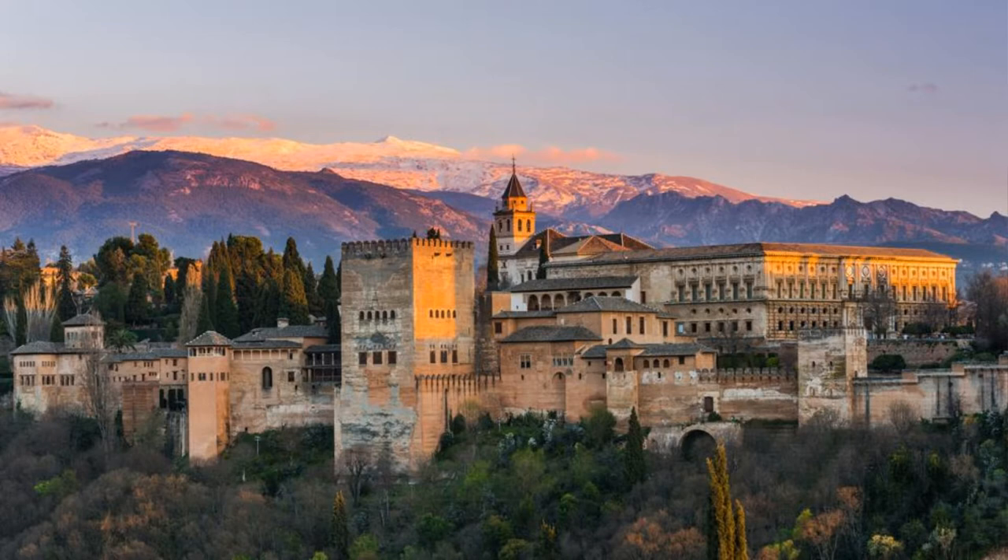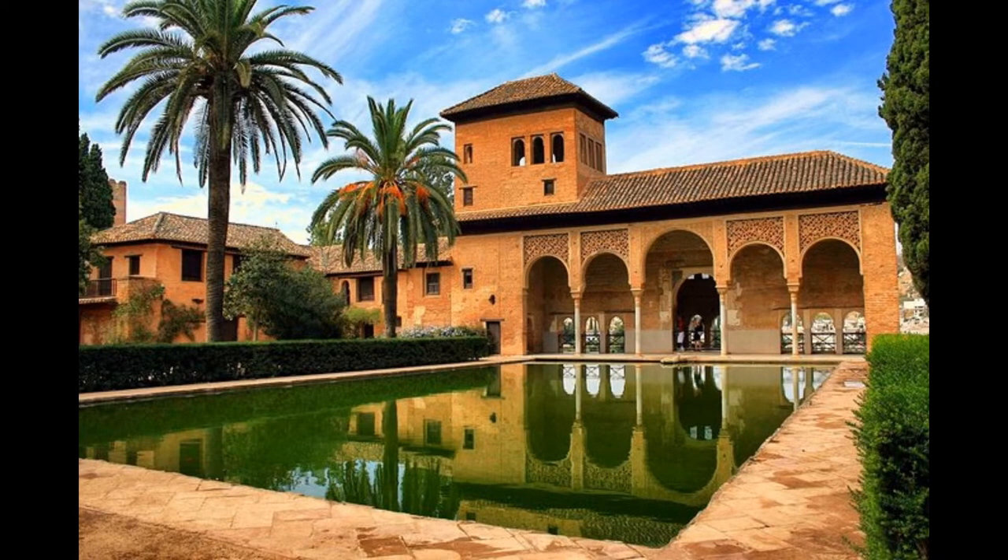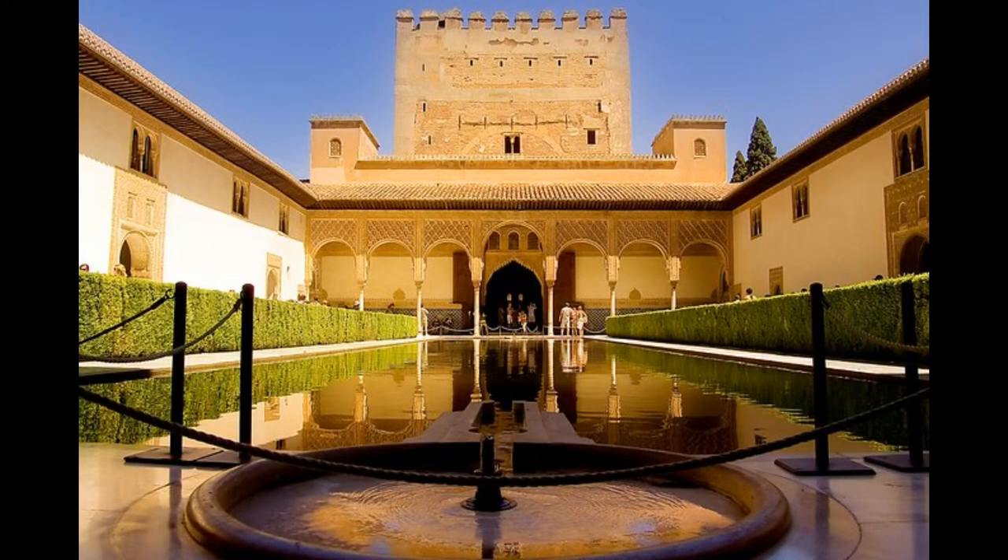The Alhambra castle is a unique creature created from the golden treasures of the Moorish sultans. This is the last and most beautiful of all the Arab palaces built in Spain during the 7th century Moorish rule.